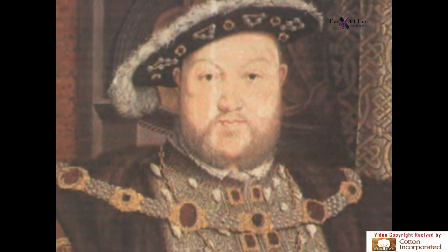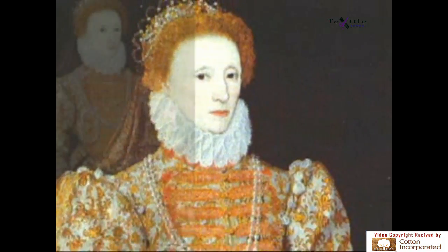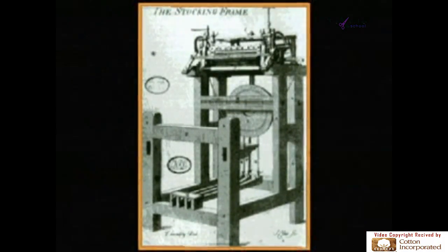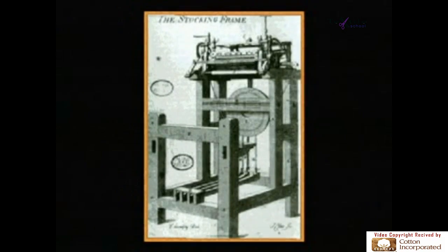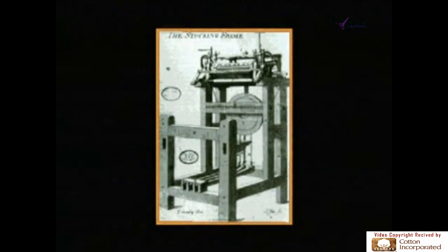Henry VIII was the first monarch to wear fitted knit stockings instead of loose trousers. Elizabeth I preferred stockings knit of silk. To increase production, in 1589 a British gentleman named William Lee invented the first mechanical knitting frame. Its use transformed the art of knitting.